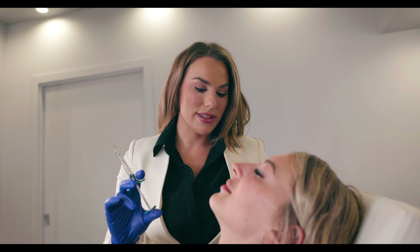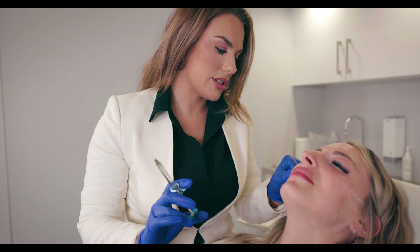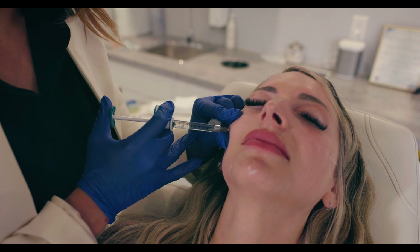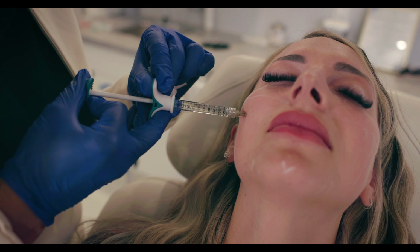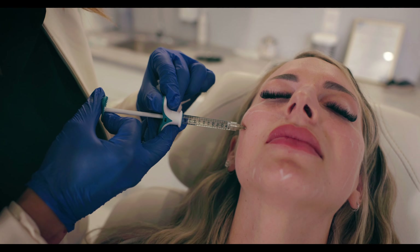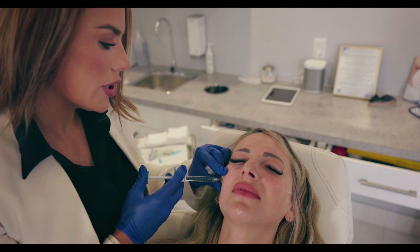So we're going to start with Volux in Kiera's submalar region here, using this to lift her lower face, particularly this little pre-jowl region. We're going to start right onto bone here — pull back, making sure we're aspirating and in a safe plane. No blood there, which is good, and then we're just going to press a little bit of filler in.